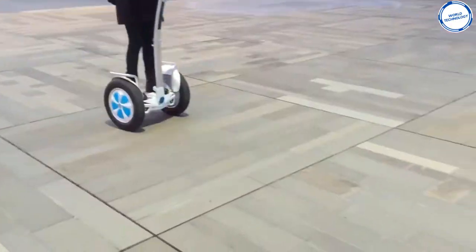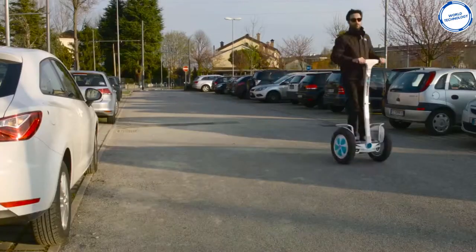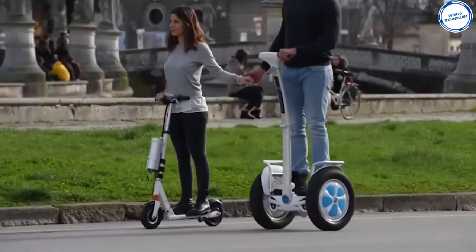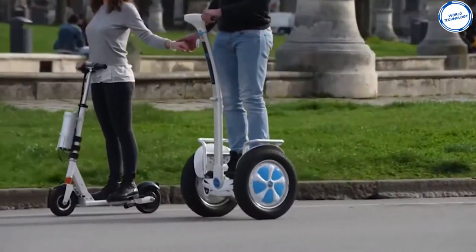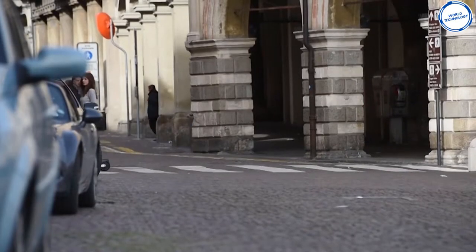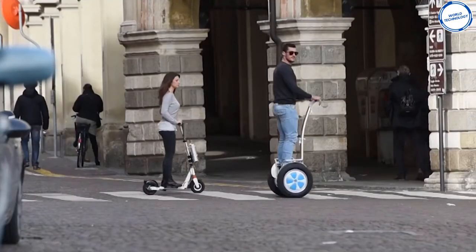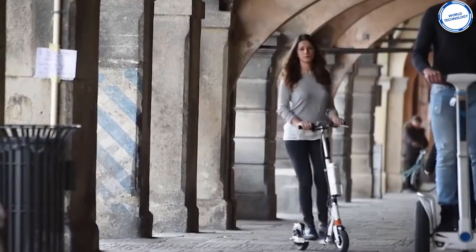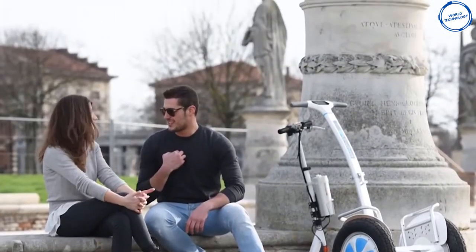In fact, it weighs only 74 pounds. It can cover a distance of 31 miles on a single charge and usually takes up to four hours to fully charge. The scooter also lets you listen to your favorite music via Bluetooth. The S5 is available at a price of $6,872 and is termed as the Lambo among scooters for all its top-class features, sleek finish, and high price.